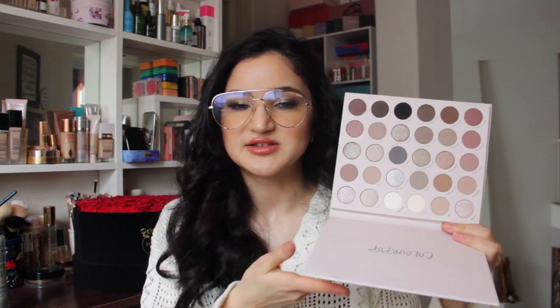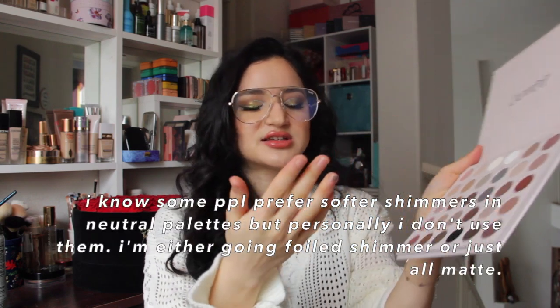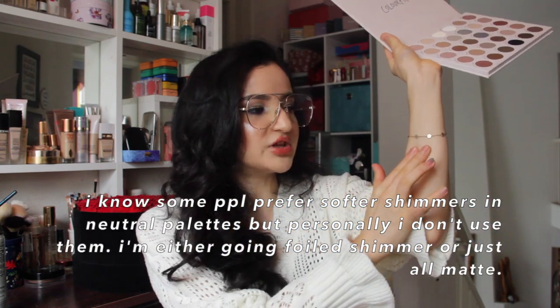Most ColourPop releases that are neutral tend to bore me, but the formula in here is really really good. I feel that ColourPop does a slightly better formula in their more permanent palettes as opposed to things that are more limited edition. I wouldn't have bought her for myself just because it's a very neutral palette, and I don't think the pictures on TrendMood really did it justice. They went hard with the metallics in here, which I love.